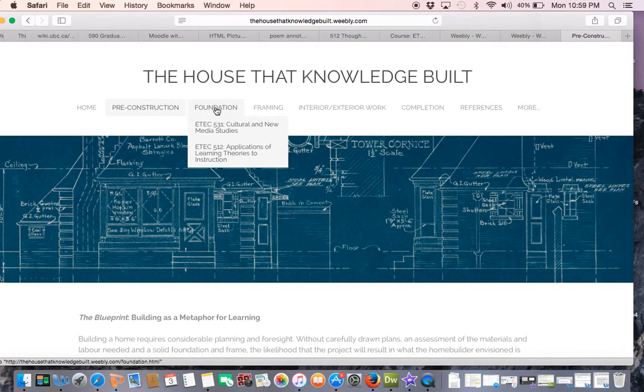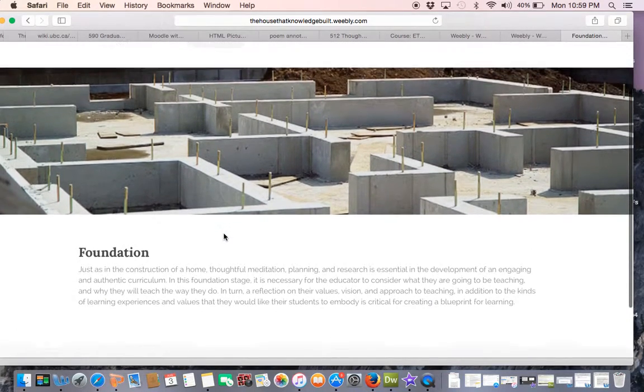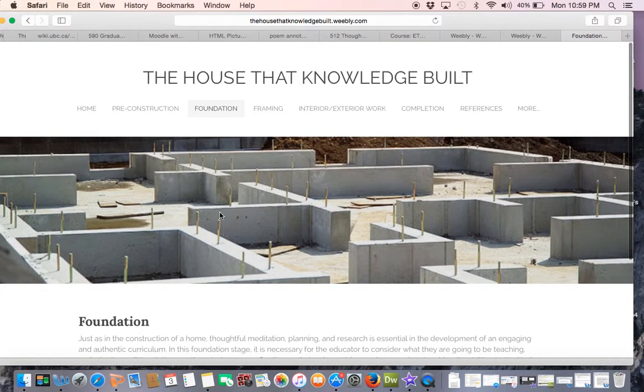In the foundation stage, I examine the theoretical frameworks and influences that were reintroduced to me during the first few courses in the MET program — frameworks I consider to be the foundation for my pedagogy, whose influences can be seen to resonate throughout the work featured in the rest of the ePortfolio.